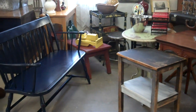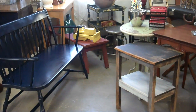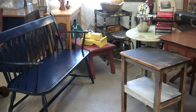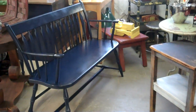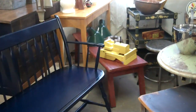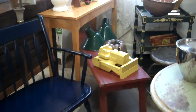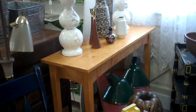Here we are and our new Vintage Source friends Troy and Andrew are joining the shop. We are looking in their section. They have an adorable blue painted Deacon's bench and a little primitive bench back there. Some industrial lights and a narrow sofa table.